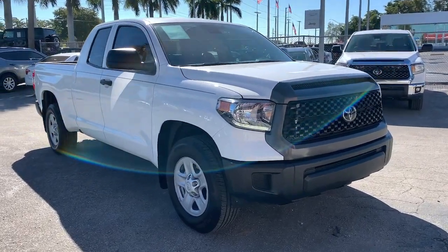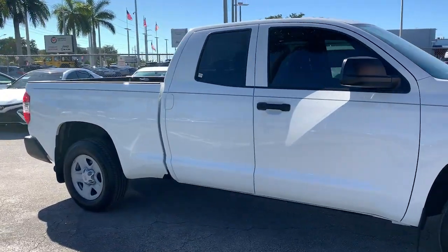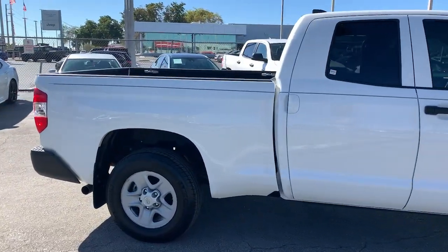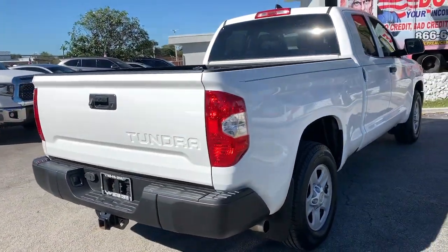Enjoy the view of this 2020 Toyota Tundra. This vehicle still has fewer than 15,000 miles on the clock, so it won't last long. Now is the perfect time to start a fresh new chapter in your traveling life.